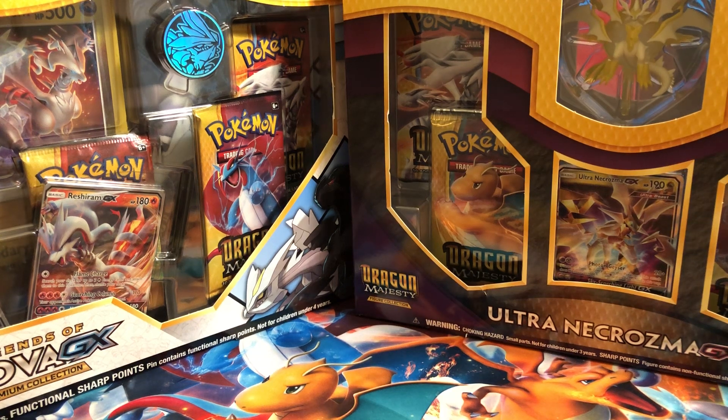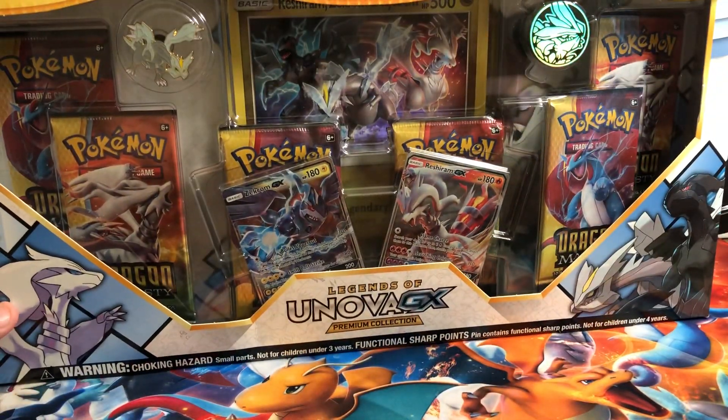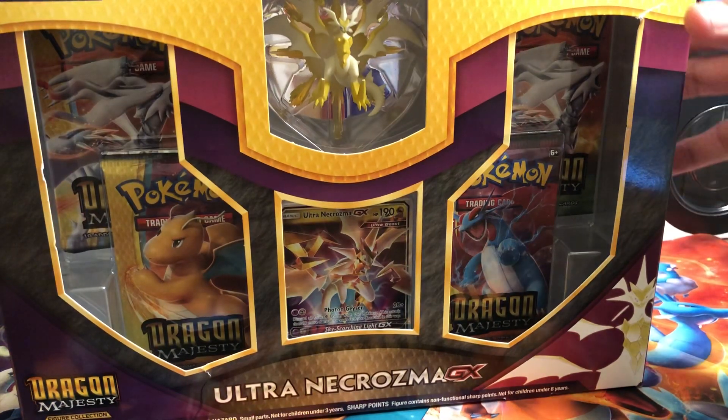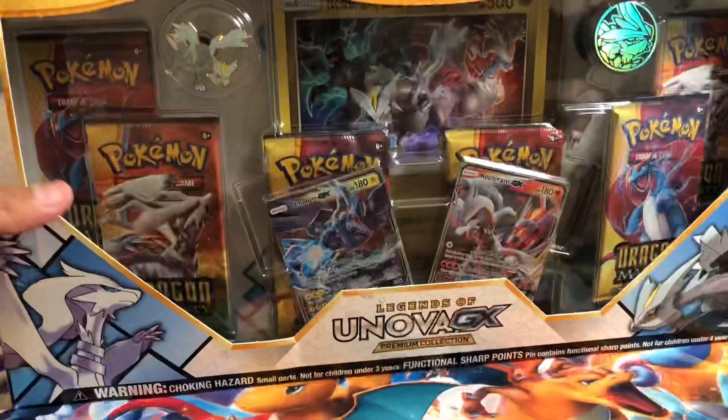We have two new exciting products that just came out the other day: the Legends of Unova GX Premium Collection and the Ultra Necrozma GX Collection Box. I don't know exactly which one to pick. I think I'm going to go with — you know what — I'm going to do Legends of Unova.